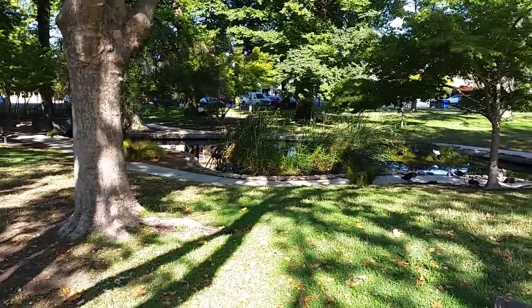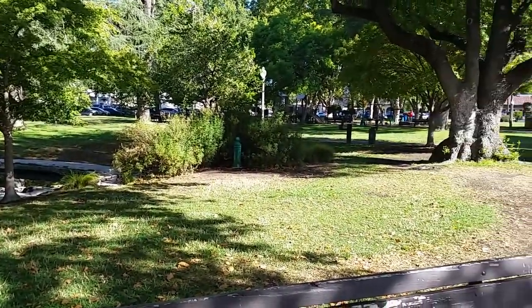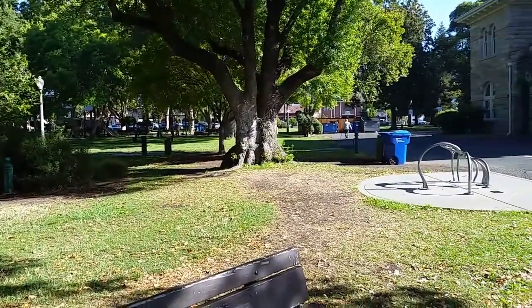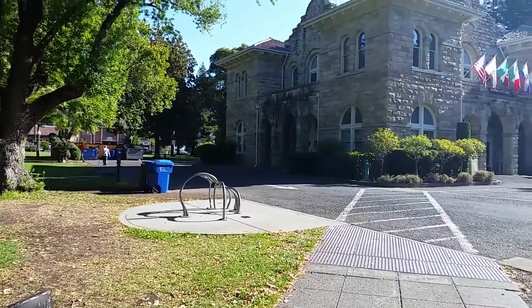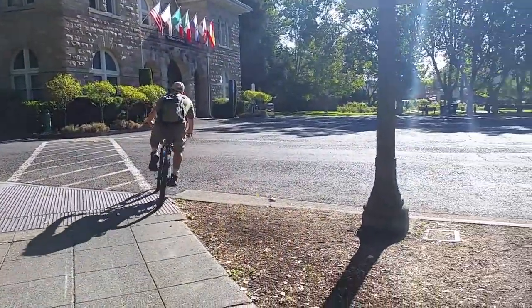I'm going to give you a slow pan around. There's a playground up there, and as I mentioned there are merchants, restaurants, wineries, galleries — all sorts of things on all four sides of this plaza.